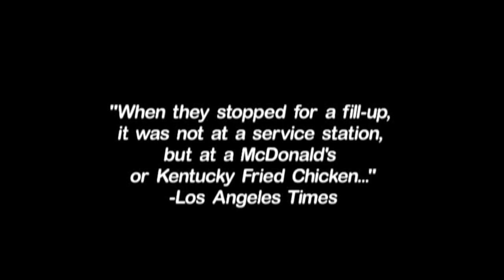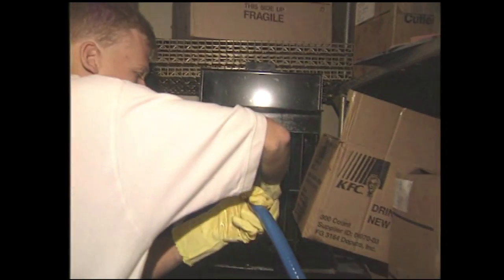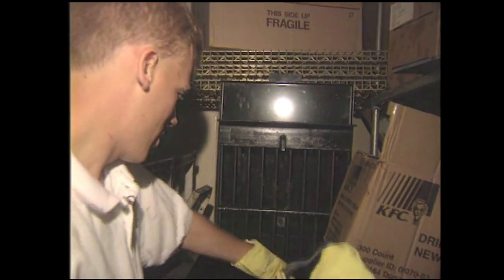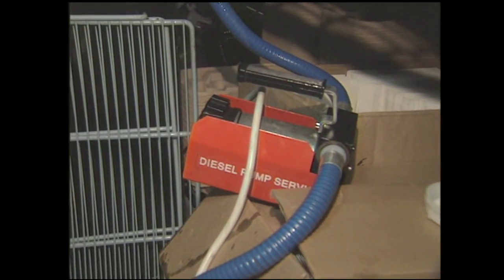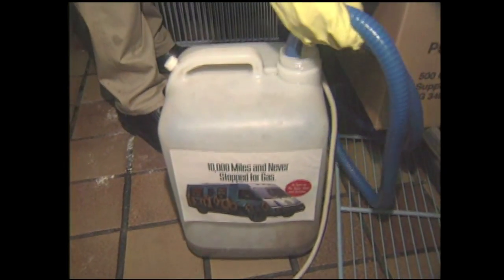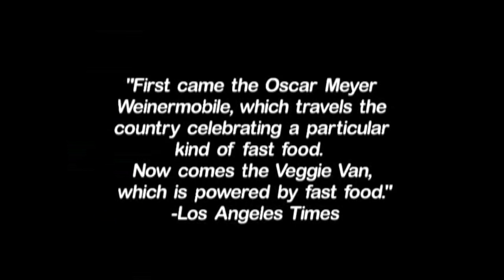So you think we can make some fuel from that, Hugo? I think we can. It'll take a lot of filtering. I'm just going to put this tube in the old fryer fat storage tank here. We're going to pump out the fryer fat into the bucket, and then we're going to take it and drive around on it.